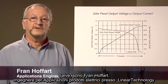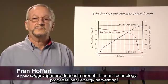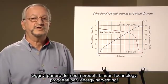Hello, my name is Fran Hoffert. I'm an application engineer in the Power Group at Linear Technology. Today I will be talking about a Linear Technology product designed for energy harvesting.